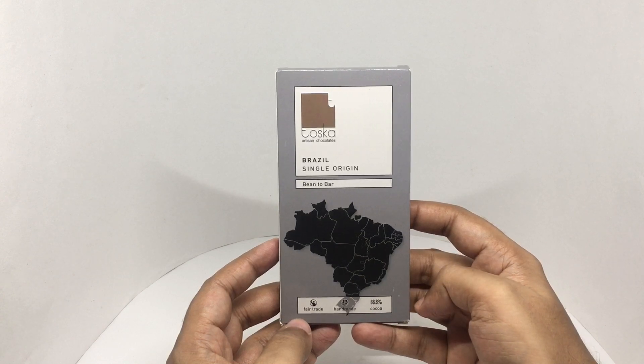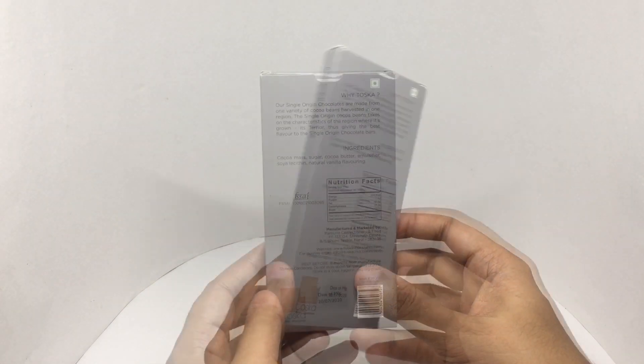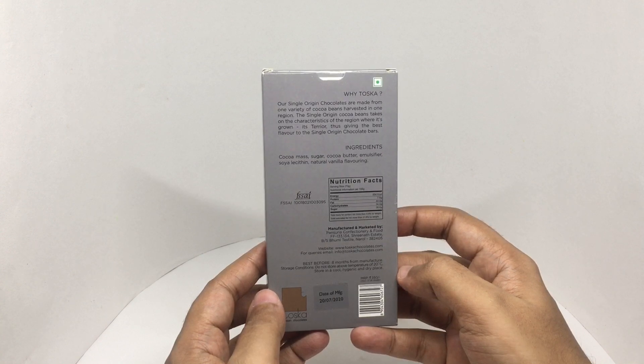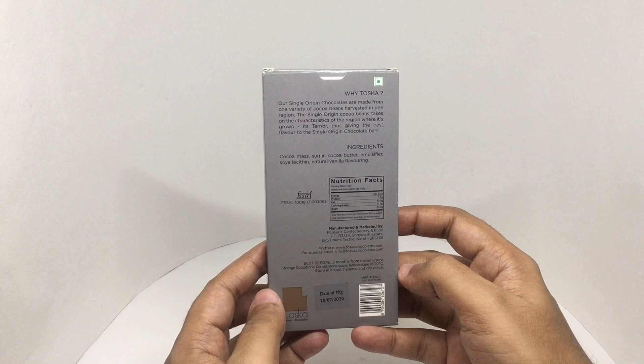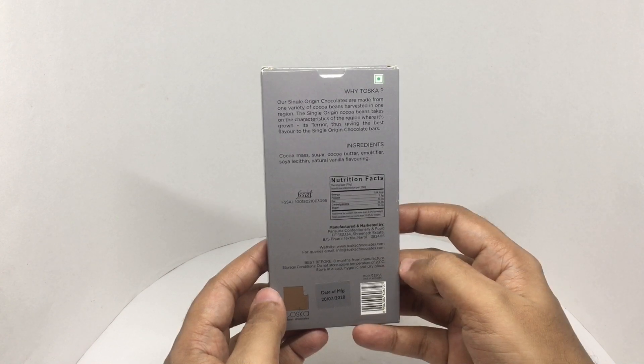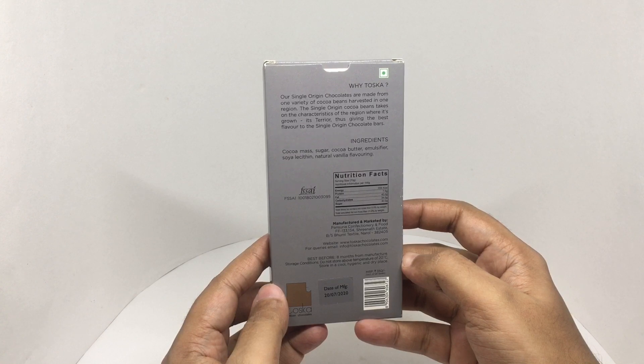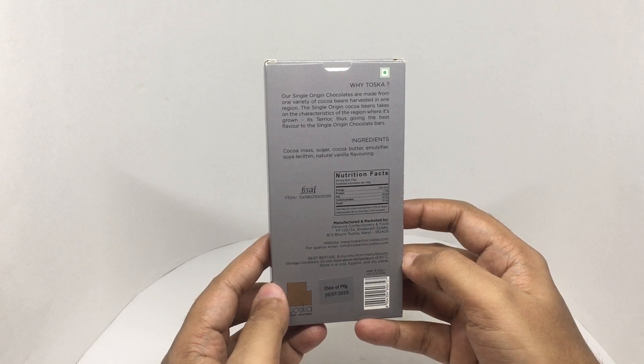Interesting packaging. Our single origin chocolates are made from one variety of cocoa beans harvested in one region. The single origin cocoa beans take on the characteristics of the region where it's grown, thus giving you the best flavor to the single origin chocolate bars. Ingredients are cocoa mass, sugar, cocoa butter, emulsifier, soy lecithin, natural vanilla flavoring.